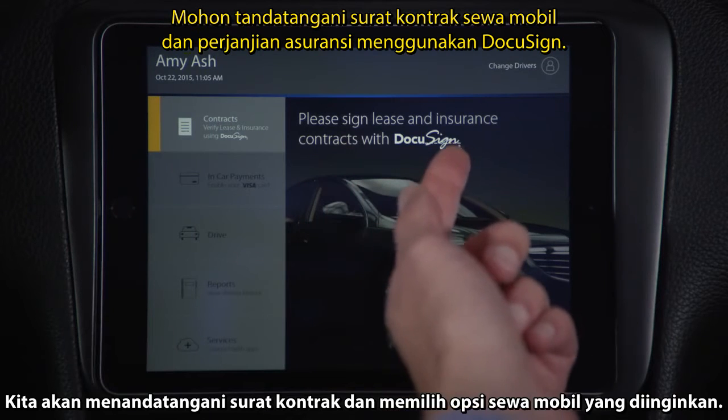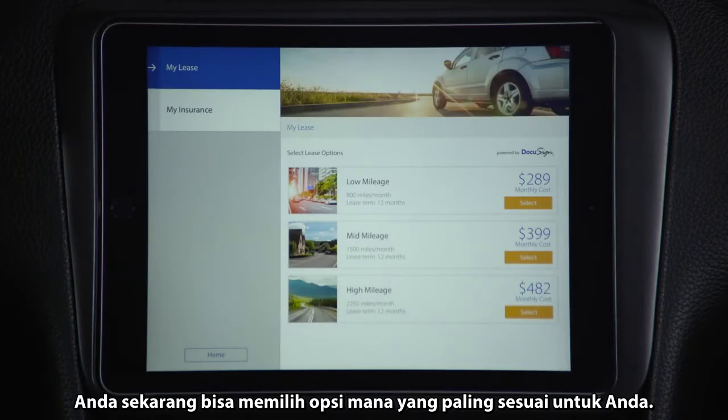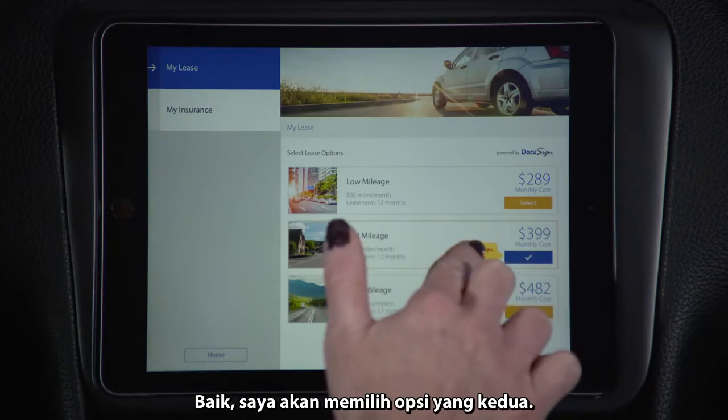We're going to sign a contract that is the lease of your choice. You are now able to choose which of the options you would like. You have a low, medium, and high option in terms of mileage for your lease. I'm going to take the mid-mileage lease.